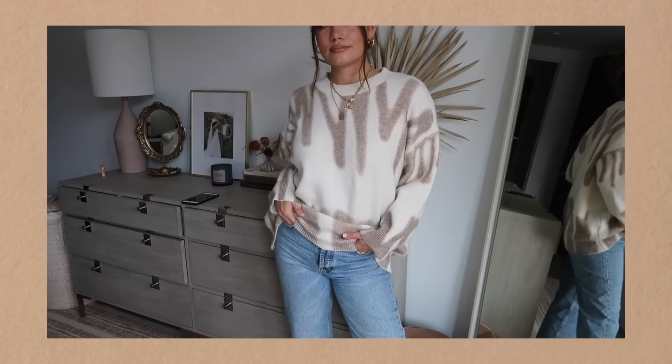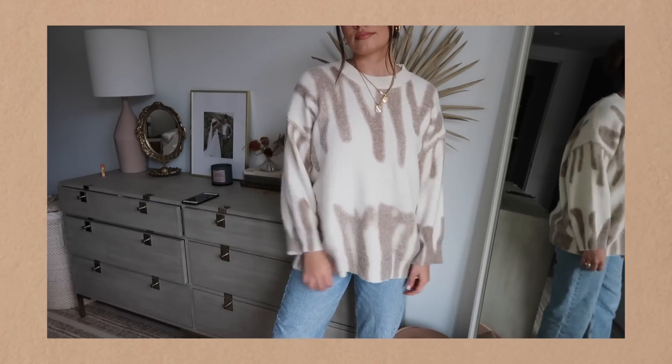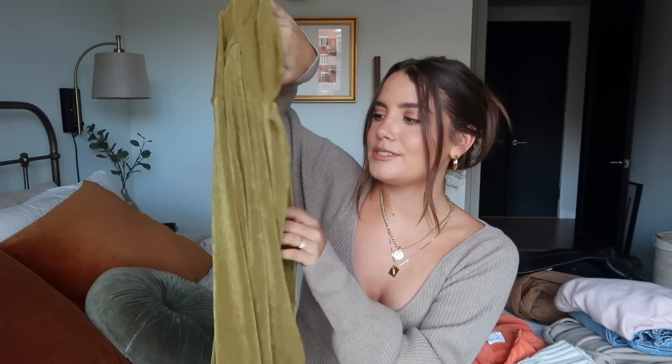Next up we have Verge Girl — I love them, they always have really cute new trendy pieces. Starting with the comfy: this sweater is great for fall and moving into winter, just throw it on with jeans and you're good to go. It's in this cream and neutral color with kind of a paintbrush zigzag design — super soft, not itchy. It sells out pretty quickly but they do restock, so I definitely recommend it.